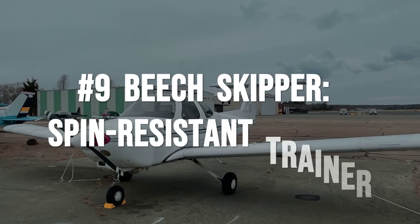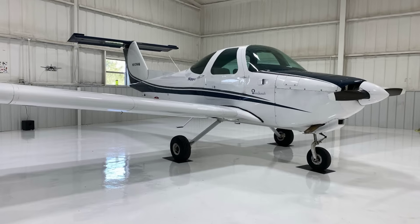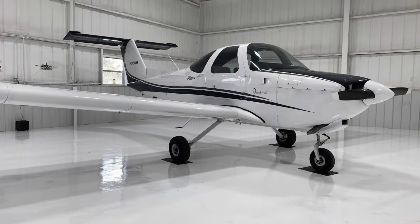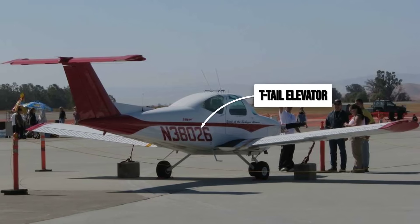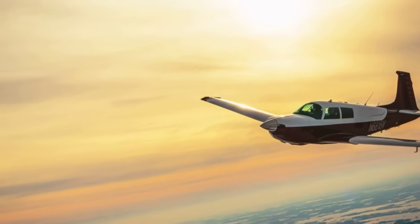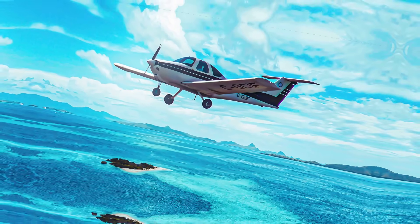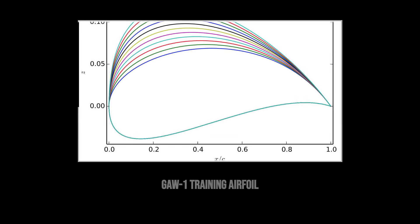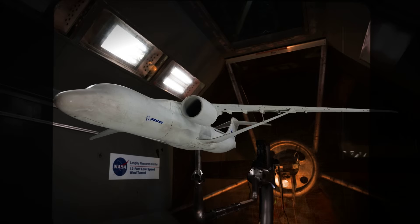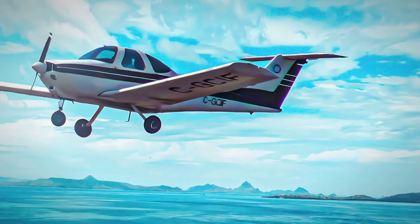The Beechcraft Skipper was born out of a simple question: what if a trainer could make stalls predictable and recovery almost automatic? Beechcraft's answer was geometry. The Skipper's T-tail sits high above the slipstream, keeping the elevator clear of turbulent air when the wing approaches a stall. That means you keep elevator authority even as the nose starts to buffet. Under the skin, the wing uses a GAW-1 airfoil, directly descended from NASA research into low-speed stability. Pilots get plenty of warning before a stall and the break is gentle, not abrupt.